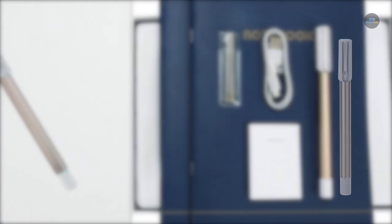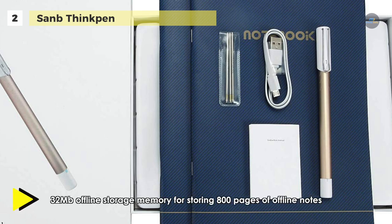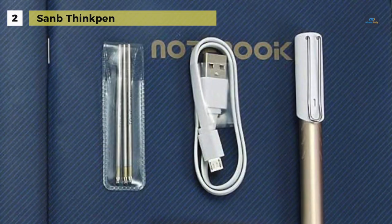If you're looking for a budget-friendly smart pen, the San B Think Pen might be what you are looking for. It looks quite stylish and has excellent features too. It can track handwriting at a rate of 120 frames per second. It contains 32 MB of internal storage and can store up to 800 pages of notes before uploading to the mobile app. The smart pen can save notes in the form of pictures, text, and even video clips, so that you can look back on them easily.